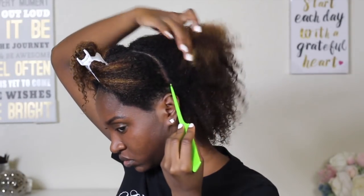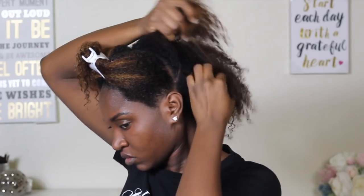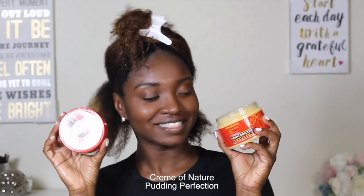So in the back, we are going to be doing some flat twists with some perm rods on the ends. I definitely love how perm rods give great definition to curls. And also, if you are in transitioning mode, perm rods are your best friend.